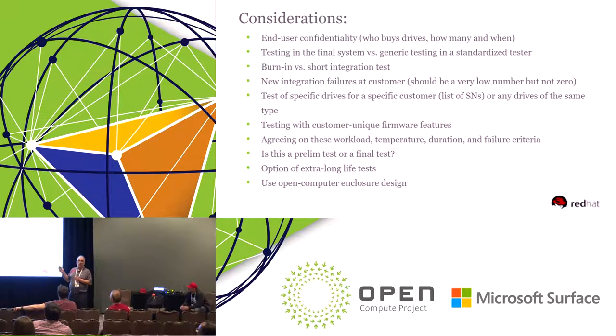New integration failures at customers should actually be very low, because once you have a set of common tests done for everybody, when the drives arrive at each customer site, they still have proprietary tests and proprietary applications to test the drive for their specific workload, and they can still do that. They will not open source that or talk about it with anybody.